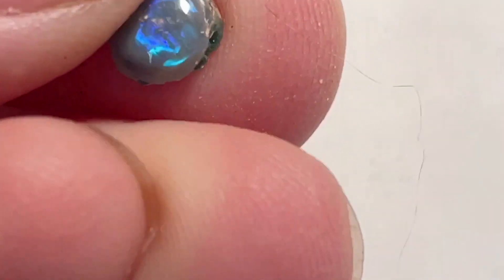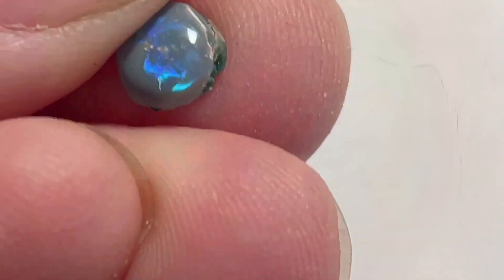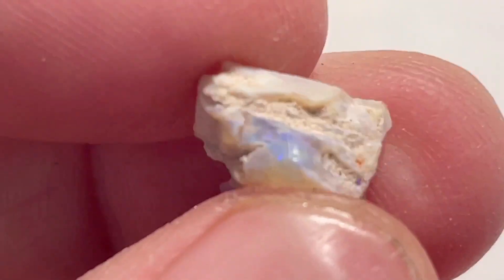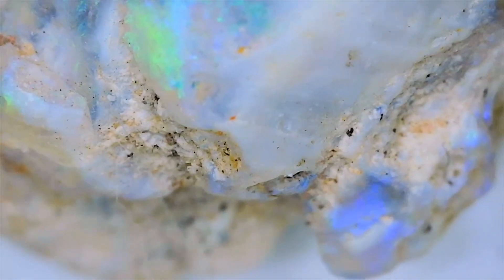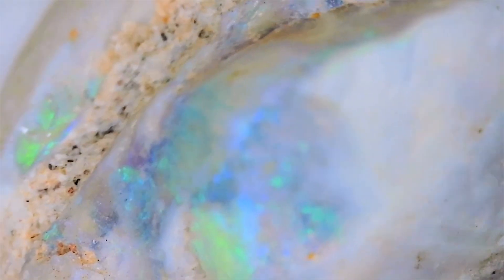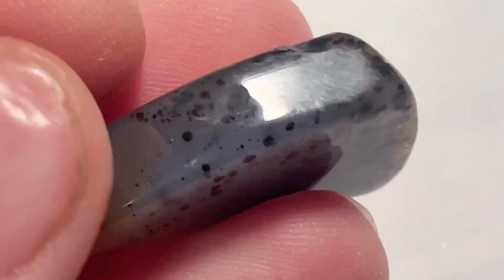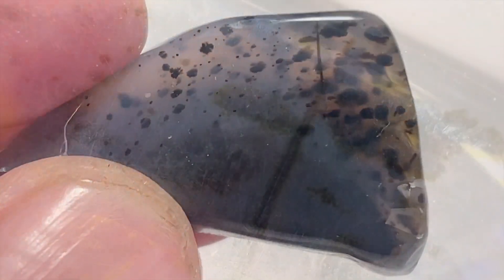This is a little opal from Lightning Ridge — let's see what it looks like close up. Here's an opal knobby also from Lightning Ridge, but this one has not been polished. This piece of Montana agate has been tumbled and it has some beautiful dendrites in it, so let's see what we can see close up.